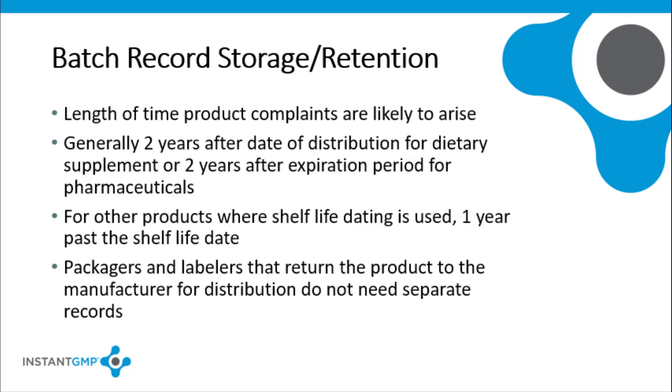The record retention time for records related to current GMP requirements correlates with the length of time that product complaints are likely to arise. The required time is two years beyond the date of distribution for dietary supplement products. Pharmaceutical products need to be stored for two years after the expiration date. For other products with a shelf life date, the records must be kept for one year past the shelf life date. Packagers and labelers that return the product to the manufacturer for distribution are not required to keep separate records.